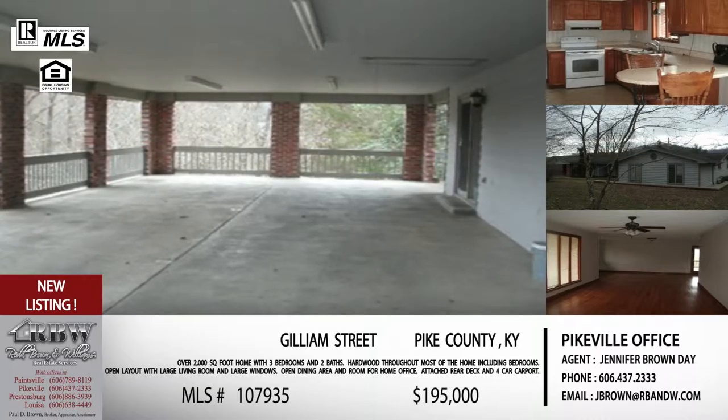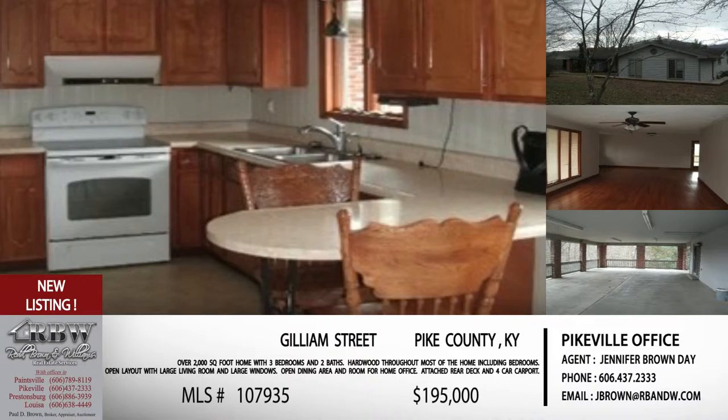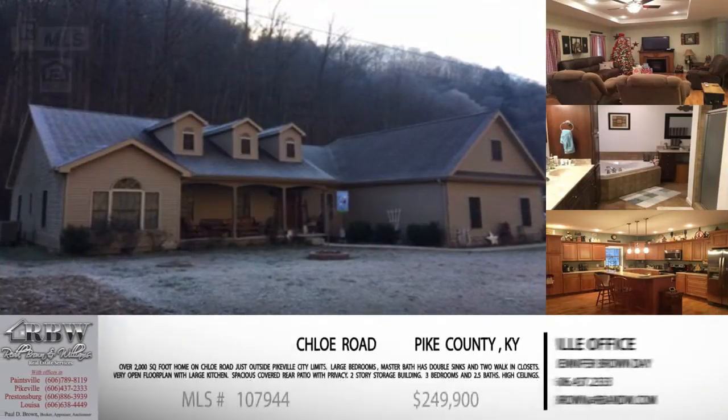This would be great for a family looking to relocate closer to Pikeville and shopping. It's listed at $195,000 — a great price. This is Jennifer's listing, so call the Pikeville office at 606-437-2333. The MLS number is 107-935; she'll pull it right up and get your showing scheduled.